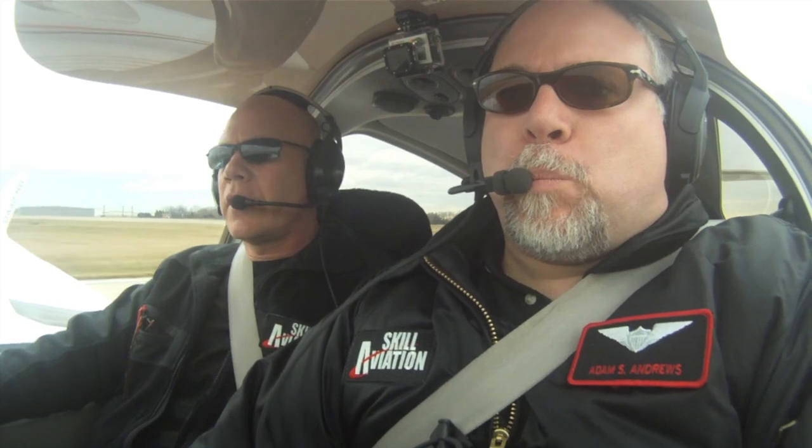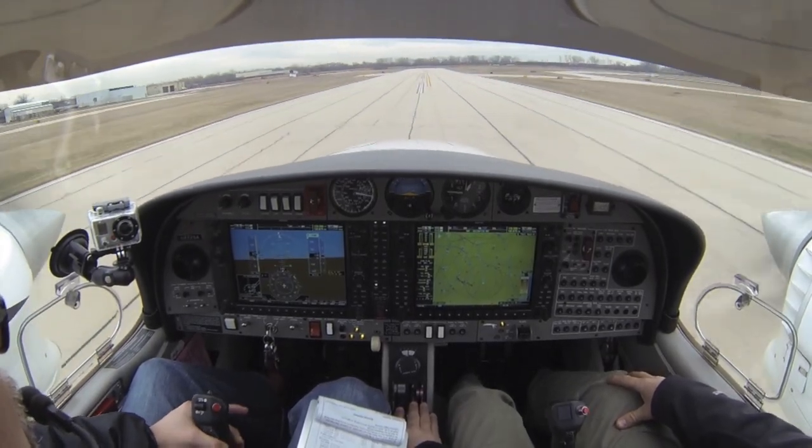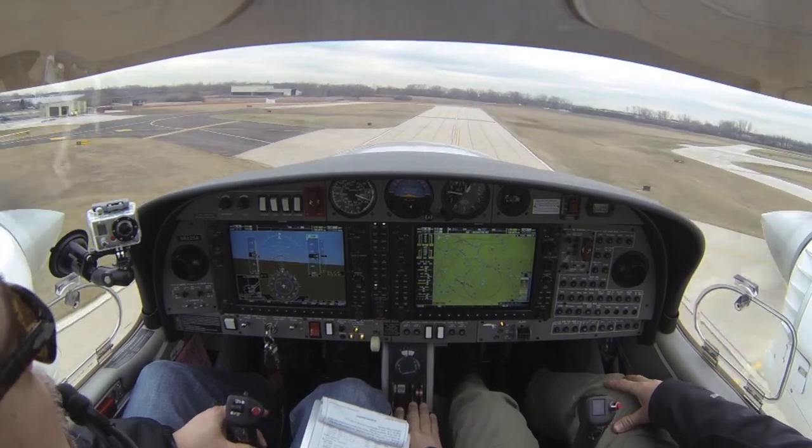All the way up — there's 100% power, airspeed's alive, energy gauges are good. 70, 75, rotate. Just tap those brakes and bring the gear up.